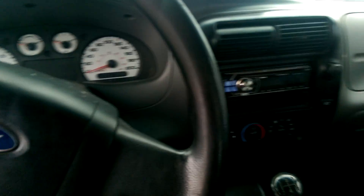Manual windows, manual locks. It is stick shift.